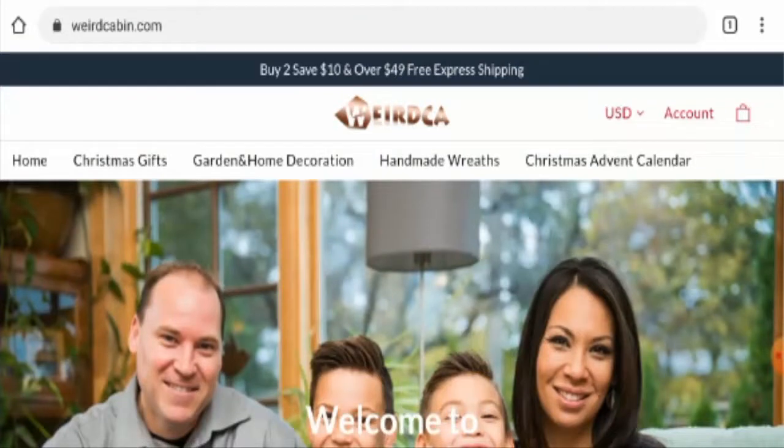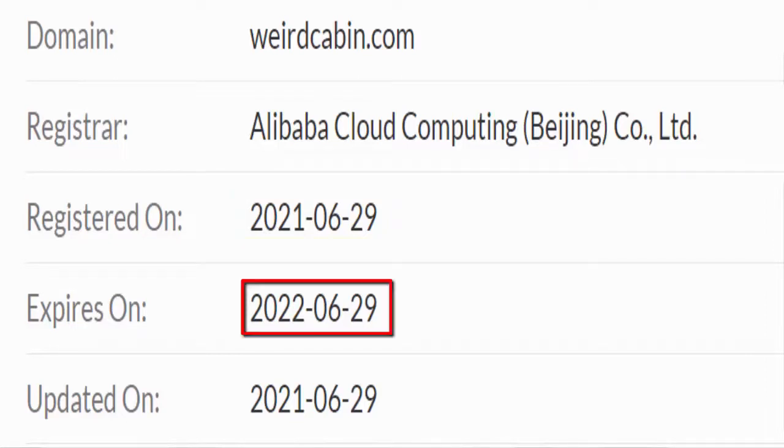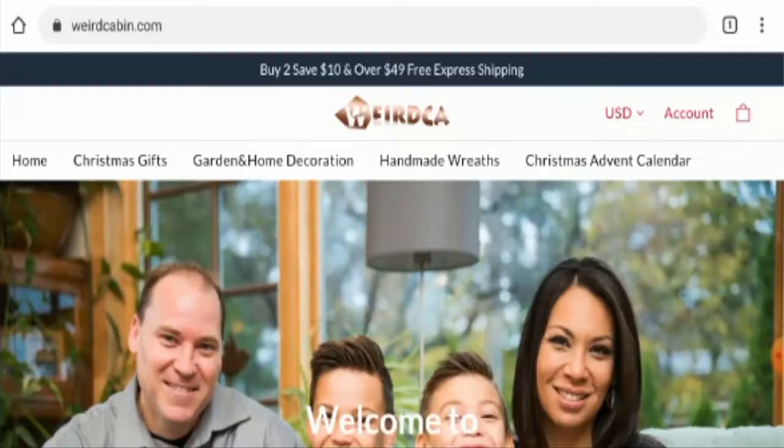Now let's talk about the legitimacy factors with the help of which you can judge whether this website is legitimate or a scam. This website is protected through HTTPS protocol and SSL integration that keeps the details and transactions safe, which is a good sign. However, talking about the domain information, the domain was registered on 29 June 2021 and it is going to expire on 29 June 2022, which means this is a new website and hence it can't be trusted easily.